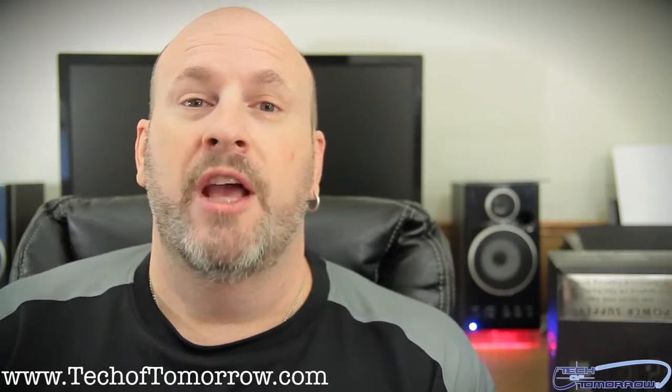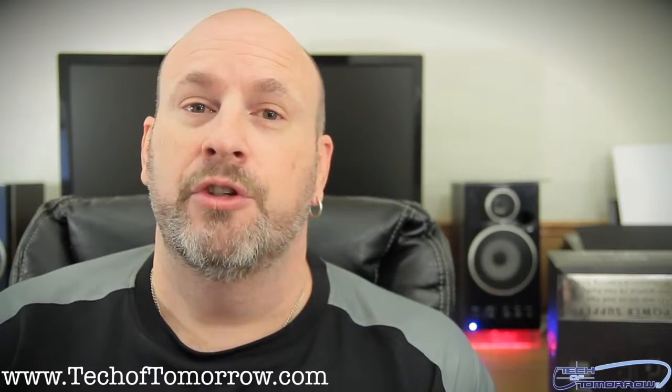Also, a lot of people may not know — we do have our website fully up and running. www.techoftomorrow is live, and we'd love for you guys to go check out the things over there and leave us your comments.